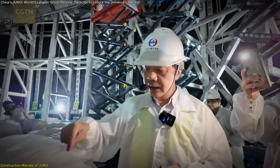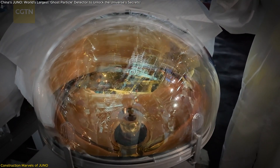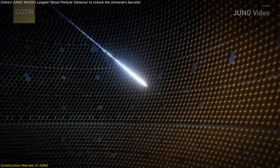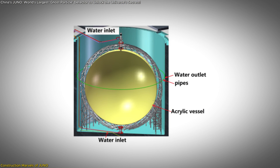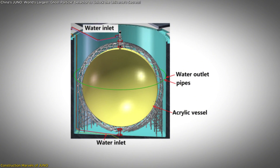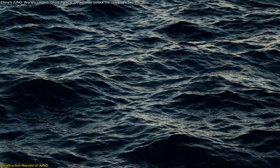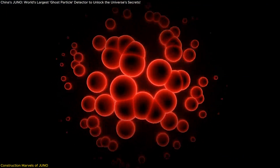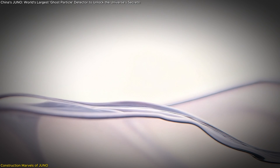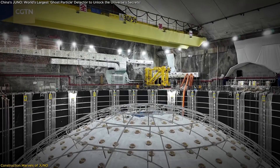The engineering team faced numerous challenges, such as creating photomultiplier tubes (PMTs) with the highest photon detection efficiency globally. These tubes are crucial for converting the faint light produced by neutrino interactions into measurable signals. JUNO's design also includes a comprehensive purification system to maintain the liquid scintillator's purity, as even minuscule impurities can hinder the detection process. The team has established that the dust level in the liquid must not exceed 0.008 grams in 20,000 tons, highlighting the project's extraordinary emphasis on precision.